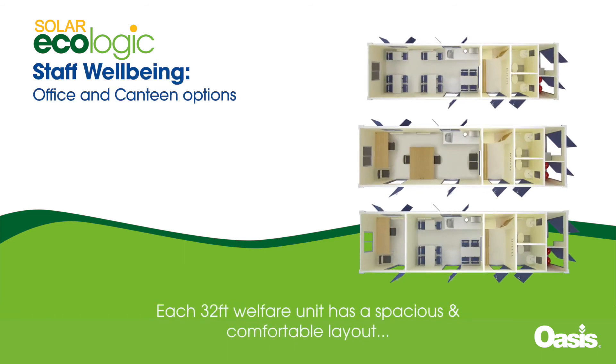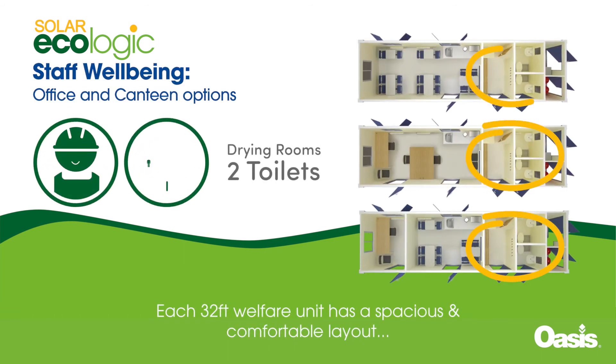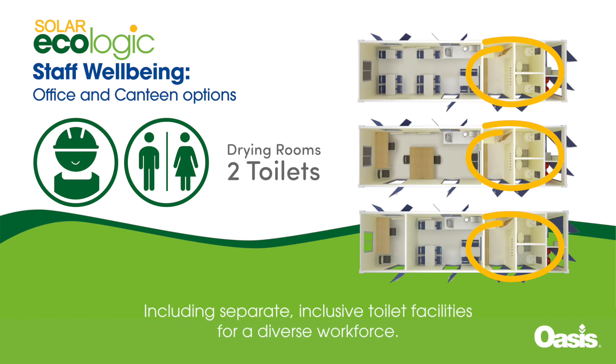Each 32-foot welfare unit has a spacious and comfortable layout, including separate inclusive toilet facilities for a diverse workforce.